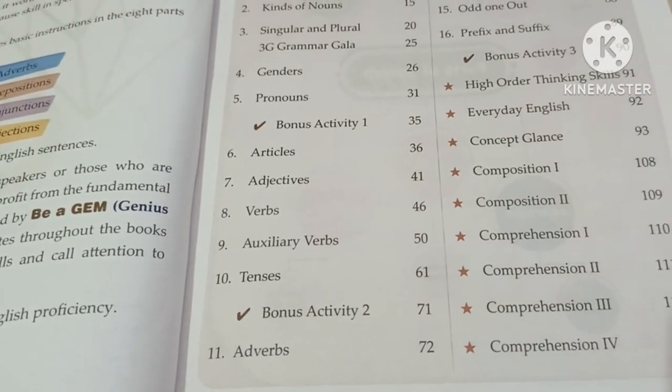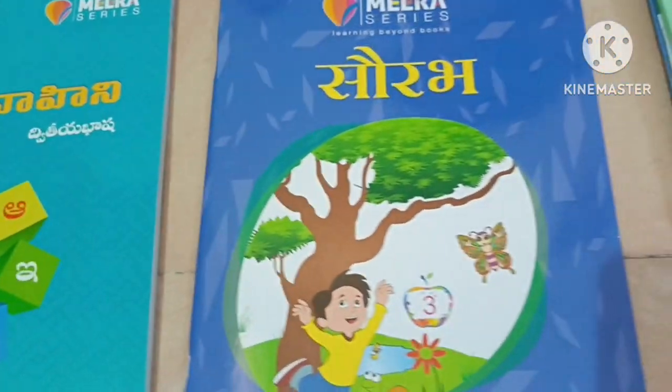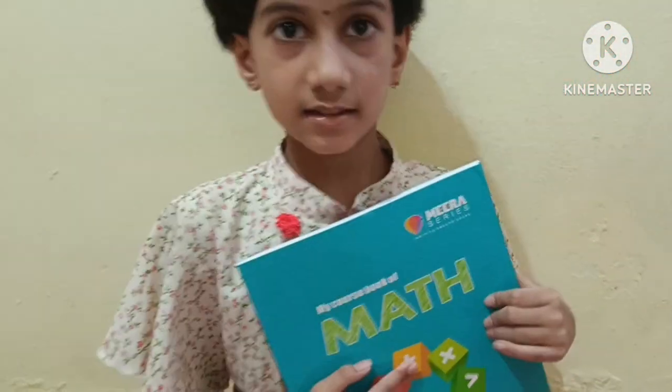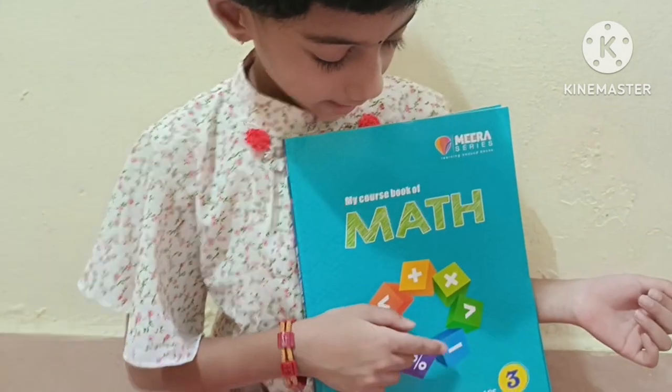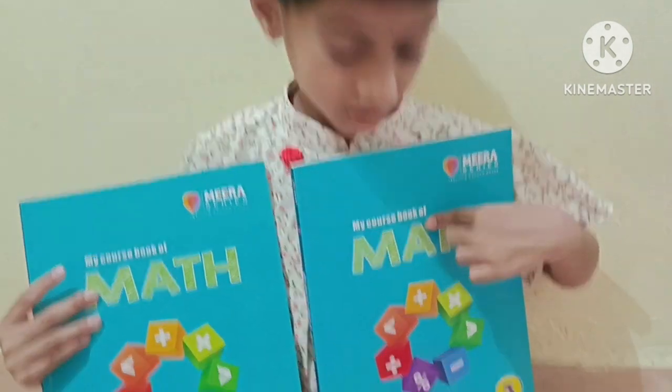This is my English book. This is my English book, semester one. This is semester two.